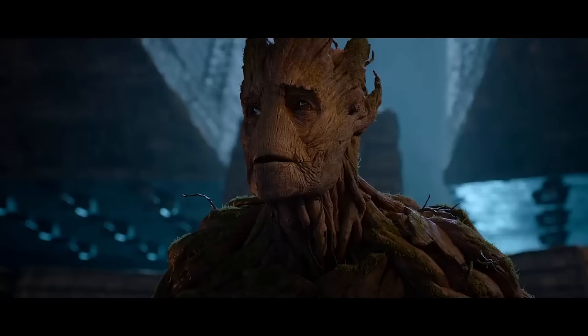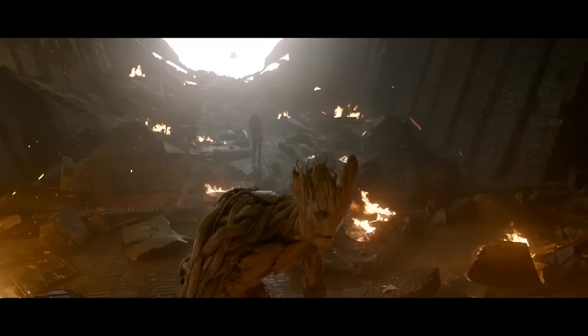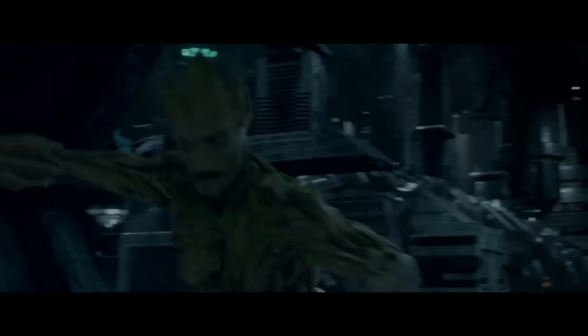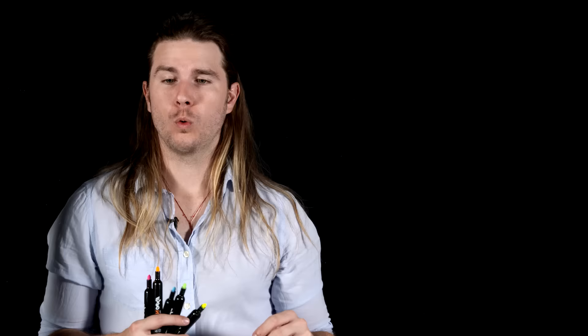Groot is an extraterrestrial from the planet X — science fiction-y. He's a member of the presumed extinct species, the floral colossi. He has an outward appearance of an Earth-like tree, can rapidly regenerate and grow, and even produce light. So what the heck is he made of?